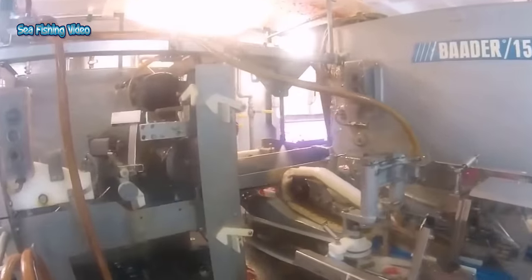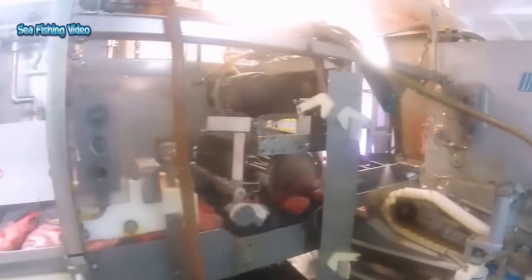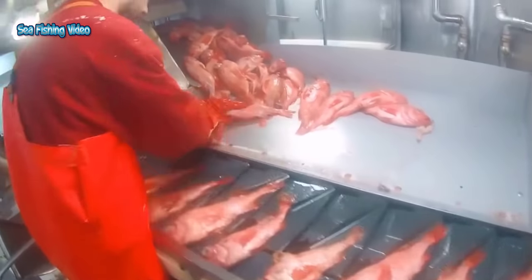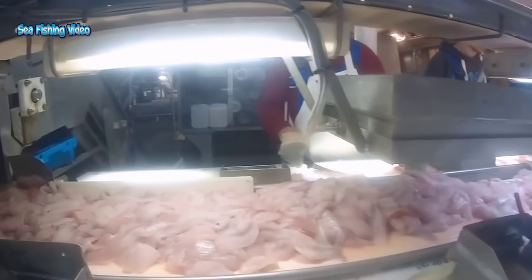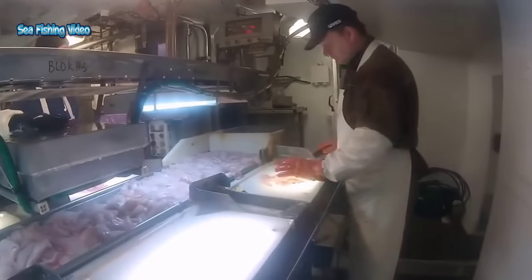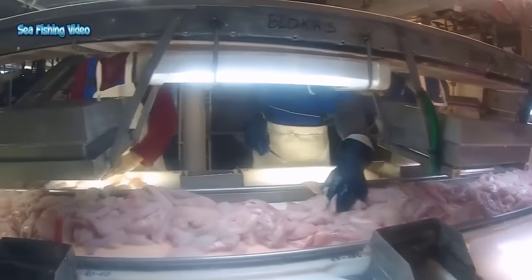Automatic fish processing machines are designed with precision and accuracy in mind. They can consistently produce high-quality fish products, ensuring uniformity in size, shape, and packaging. This level of consistency is challenging to achieve through manual processing, where human error can result in variations in the final product. Moreover, these machines are equipped with advanced sensors and computer systems that can detect and eliminate any imperfections or contaminants, thus guaranteeing safer and superior quality fish products for consumers.